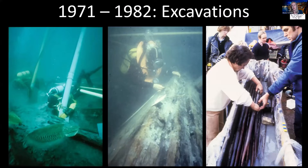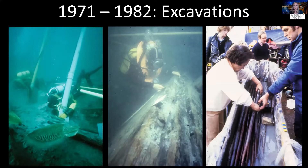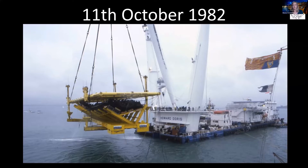Here are some longbows that were found in a chest in really remarkable condition. The ship itself — or the half of the ship that we have — was raised in 1982, and some of you may remember this image. The ship came up on the cradle, which it's still on to this day, and was taken into the naval base and put into a dry dock.